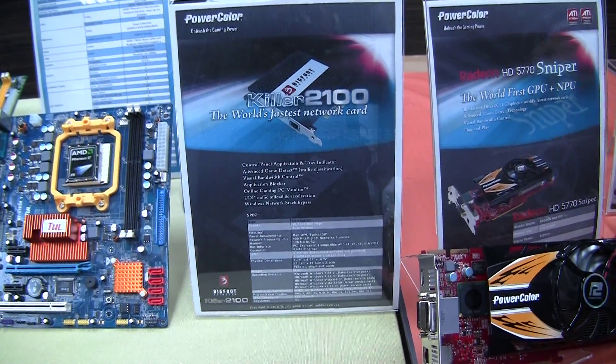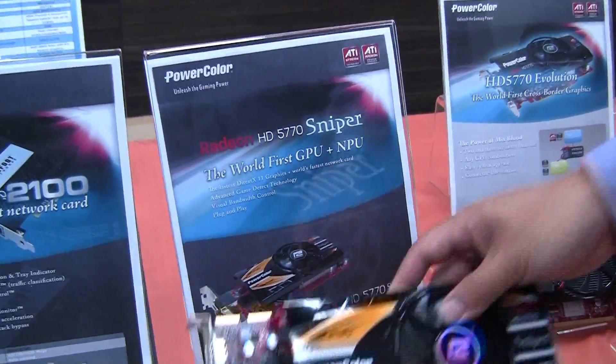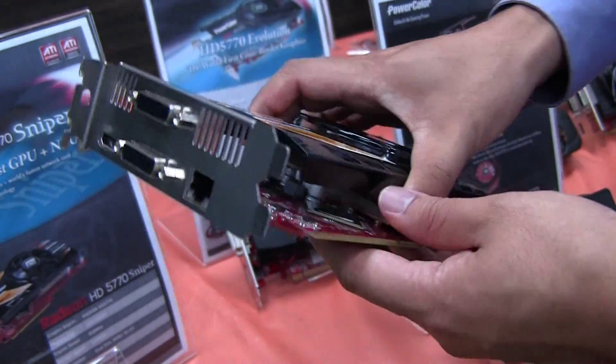What we have here is the world's first combined 5770 — we call it the Sniper — and what this does is we actually teamed up with them to hook up a network card onto a video card.